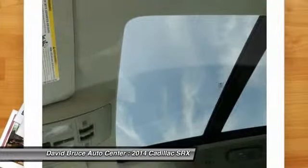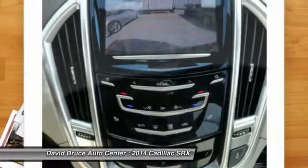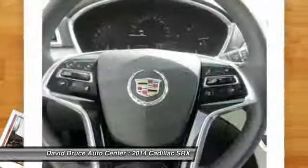HomeLink garage door opener, front air conditioning, alloy wheels, Bluetooth, and keyless entry.